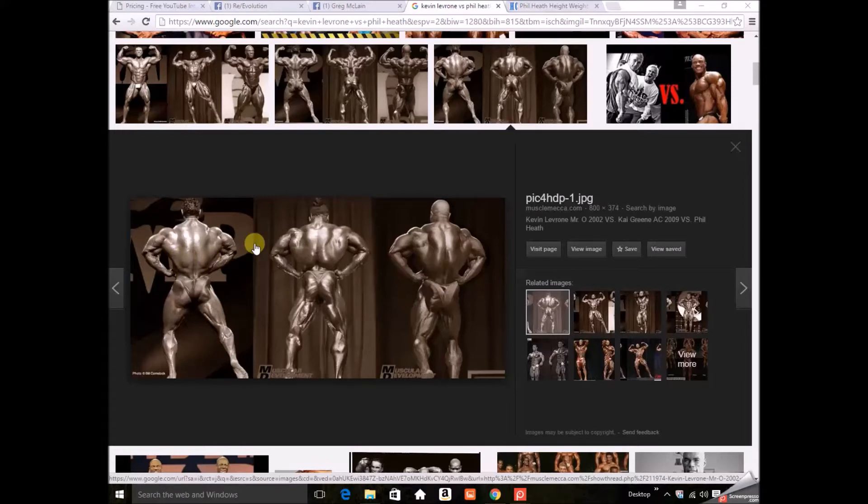His legs aren't looking too great in this picture either. In the mid-back, traps are starting to come in but not as full, so that'll be something to see — whether Kev can bring those up.